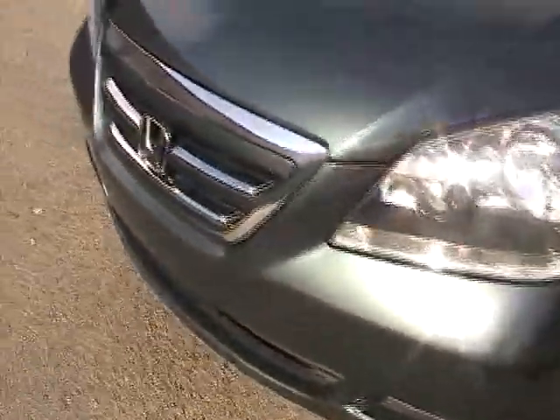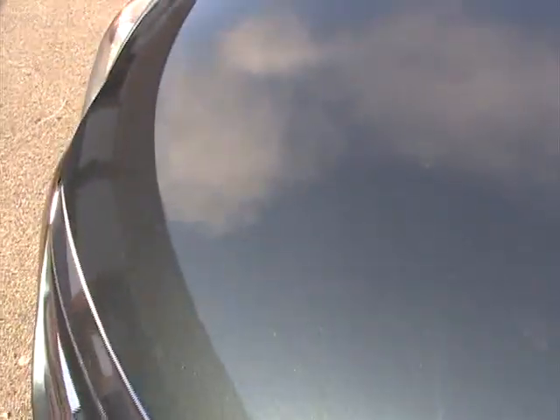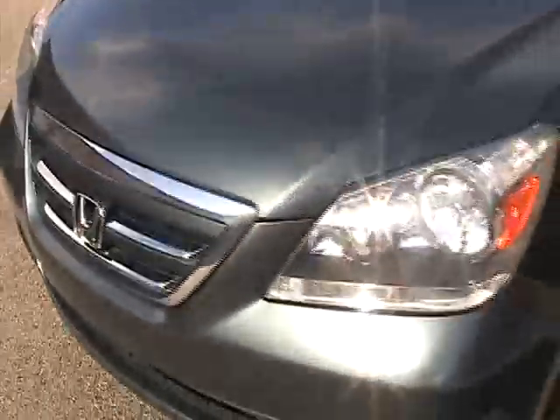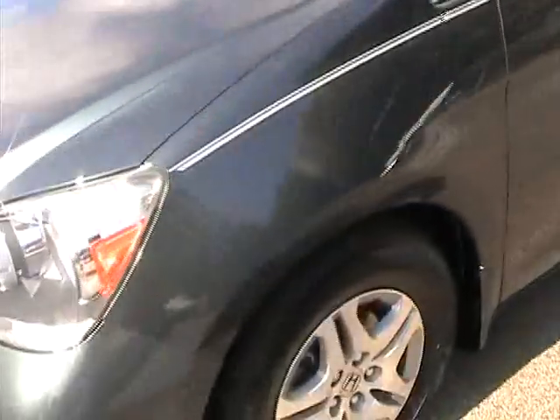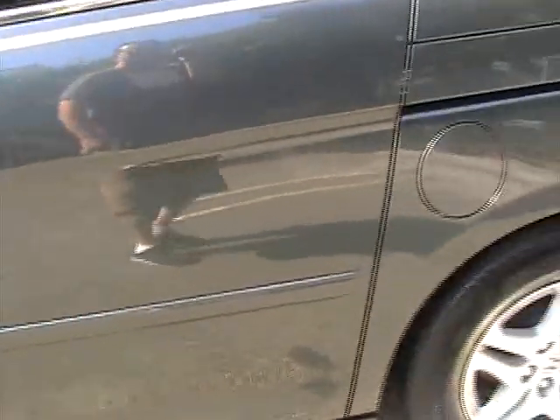Taking a look at the front bumper and lights — great condition. It does have a couple of bug marks here and there, nothing really major. You can see the little marks there; most of them have been touched up. Overall it looks really good. Driver side door panels are free of any dings or dents.